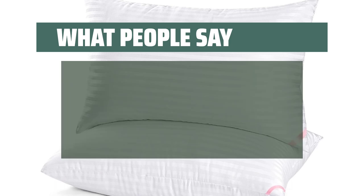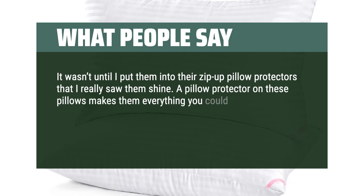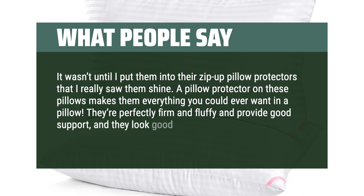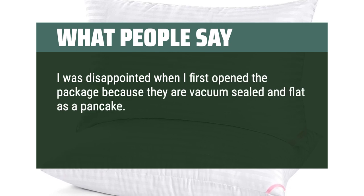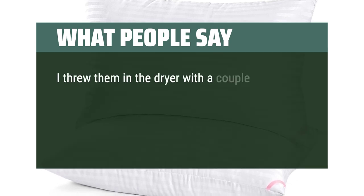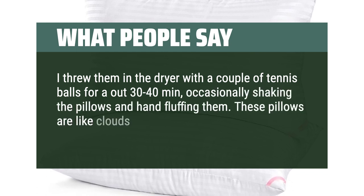What people say: It wasn't until I put them into their zip-up pillow protectors that I really saw them shine. A pillow protector on these pillows makes them everything you could ever want in a pillow. They're perfectly firm and fluffy and provide good support, and they look good too. I was disappointed when I first opened the package because they are vacuum-sealed and flat as a pancake. I threw them in the dryer with a couple of tennis balls for about 30-40 minutes, occasionally shaking and hand-fluffing them. These pillows are like clouds — super soft and fluffy.